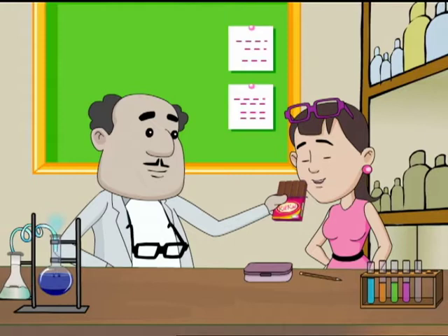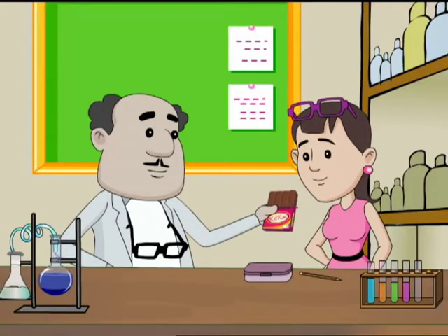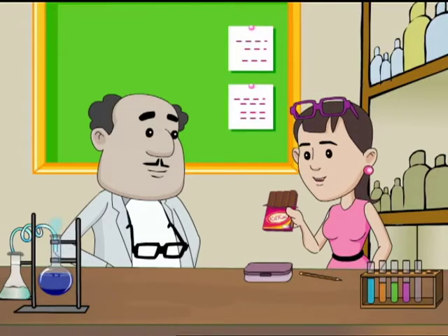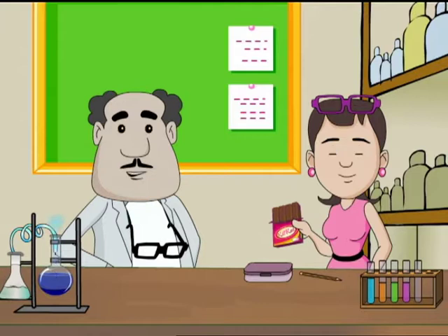Hmm, seems like... chocolate! Yay! Thank you, professor! I'll go home and google more such activities. Yeah, but you won't get a chocolate every time! Professor, can visually challenged people use computers? Good question — let me answer that in our 'Do You Know' segment.